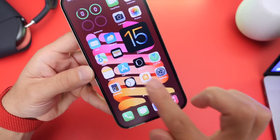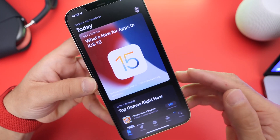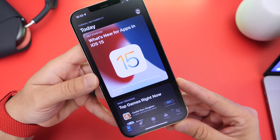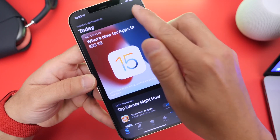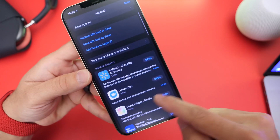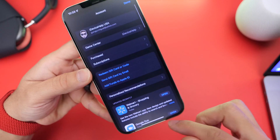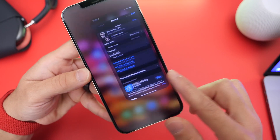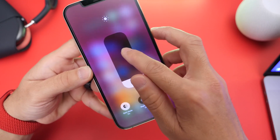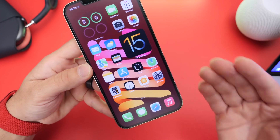The next thing I always recommend is heading over into the App Store. iOS 15 is fairly new, so developers are constantly updating their applications for better compatibility and stability. Head on over into the App Store, go to your name, and make sure all your apps are up to date. Even if you have automatic updates enabled, still check this, because updates don't always happen instantly and you want the latest version for better stability.